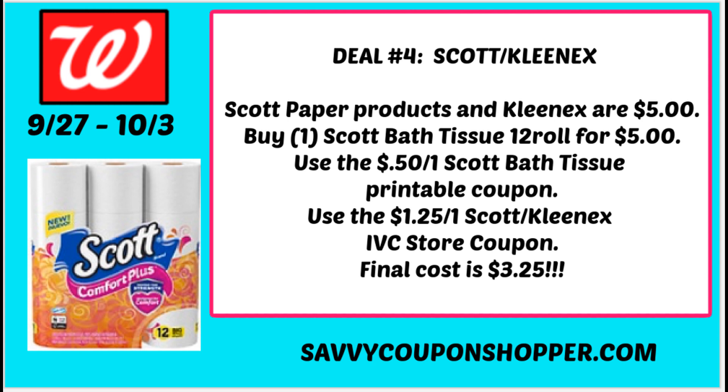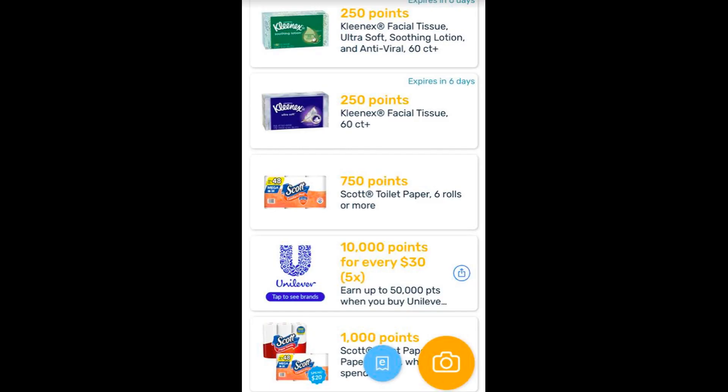If you're not using the printable coupon — maybe you've maxed out on those printables — you can grab the Kleenex or the paper towels at a great price. Also check Fetch this week for Walgreens deals. There are 750 points on the Scott Toilet Paper 6 rolls or larger, which you can redeem if you're doing the bath tissue deal, plus some ongoing deals to redeem through Fetch.